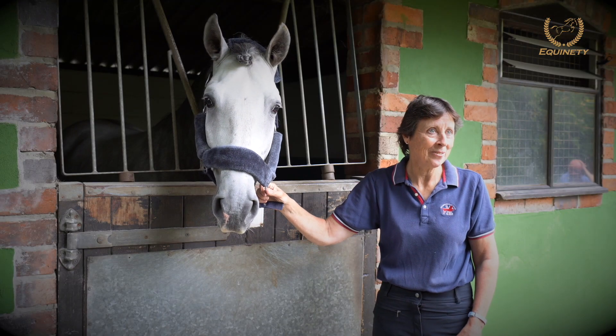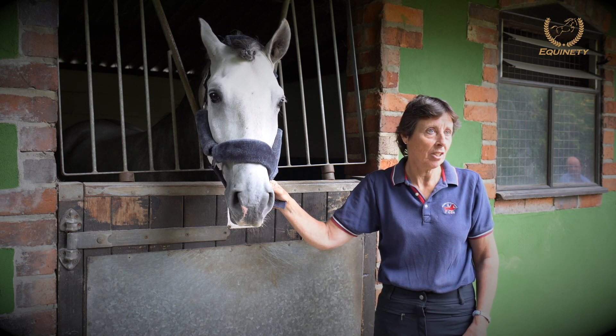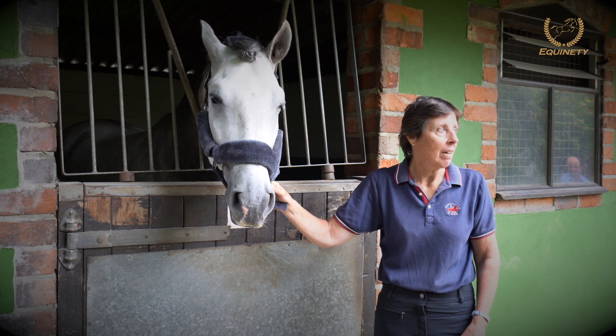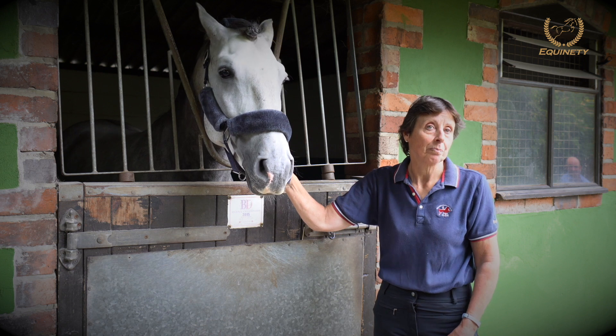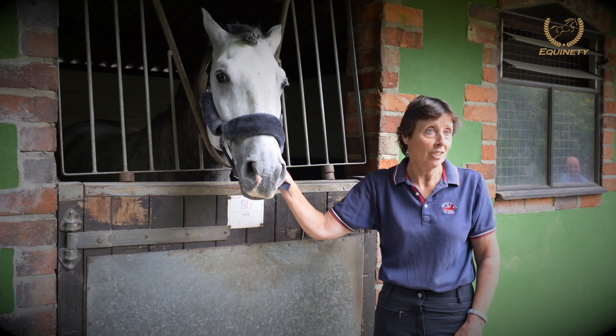Hello, I'm Patsy Bartram and I run a delivery yard here. We're based in Derbyshire and I am a dressage coach and obviously concentrate on training and producing dressage horses.